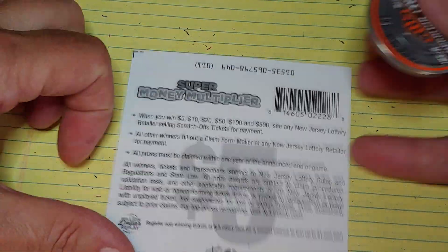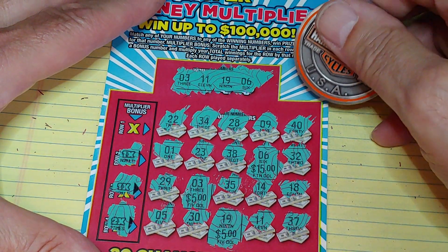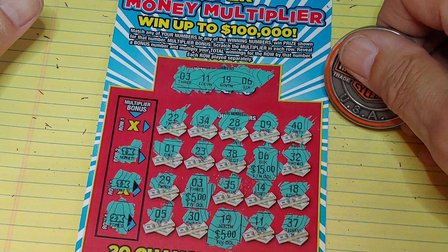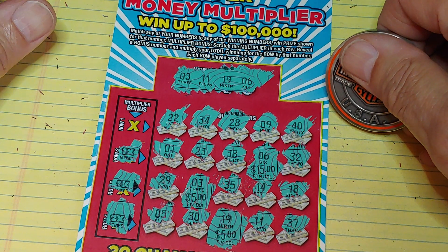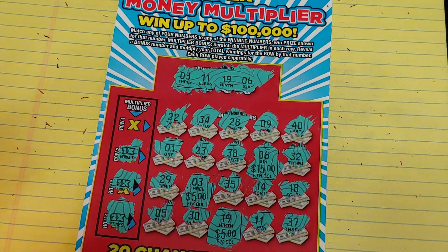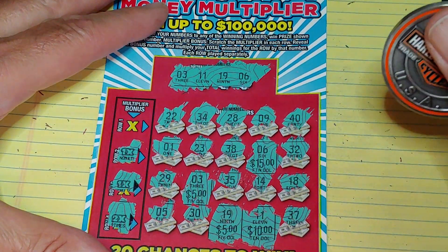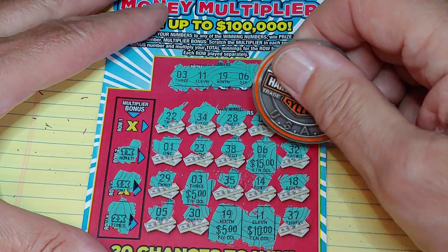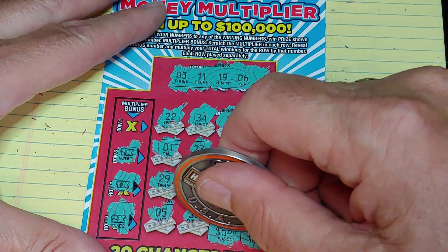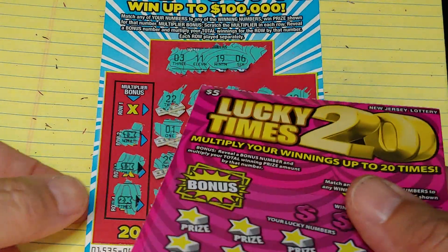Was $30 a prize? No — I missed something. I missed the $11 right here, for $10. So it's a $50 winner: $15, $20, $30, $40, $45, $50. We spent $20, so right now we're at $30 profit.